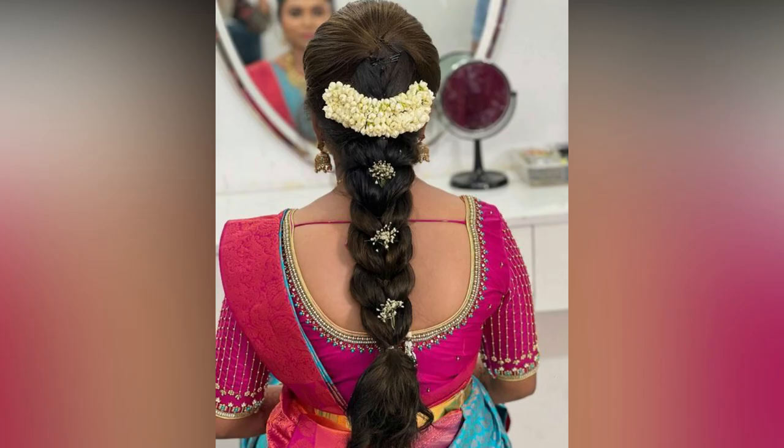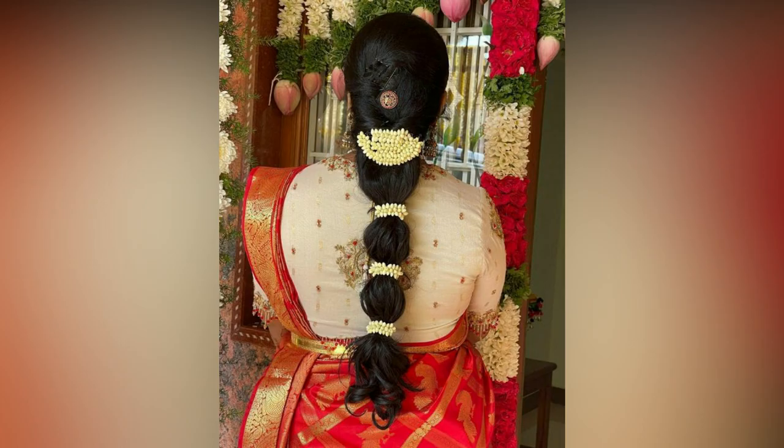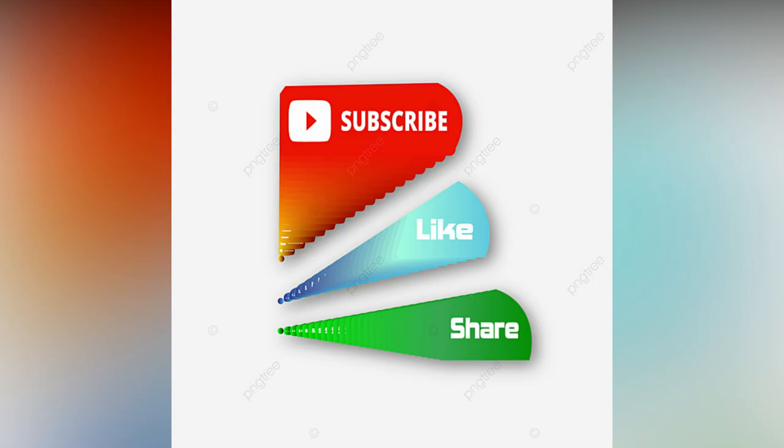In this video, we have covered the best hairstyles for your inspiration. Hope you have got an idea with these different styles. If you like the video, please like and share. For more updates, consider subscribing to Allied Studio Wall.